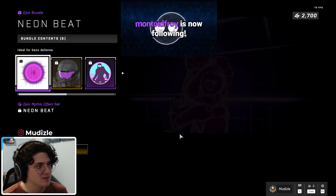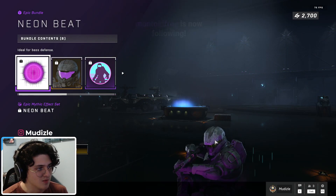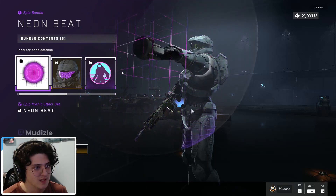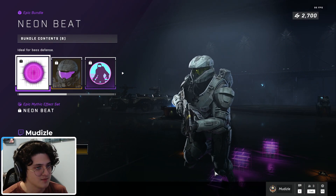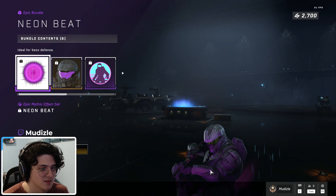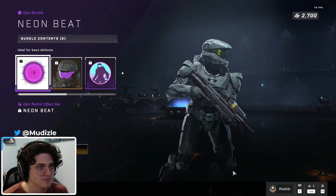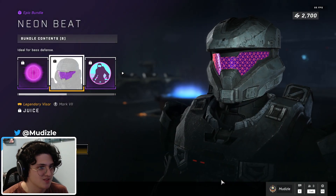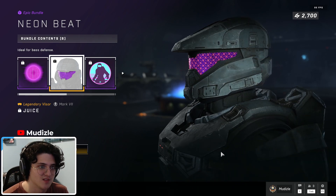Neon Beat — 1,000 Spartan Credits, ten dollars US. You get this mythic effect set with a slide and running effect, and the sensor dart turns into like a little disco thing. Let you guys see it again — there's a slide effect. Juice legendary visor, a cool little neon wave visor — looks pretty nice.